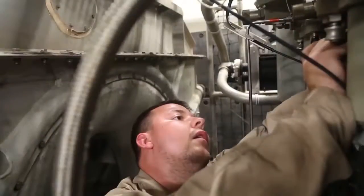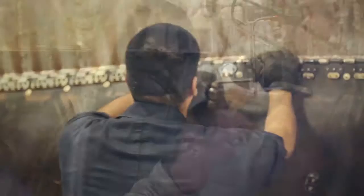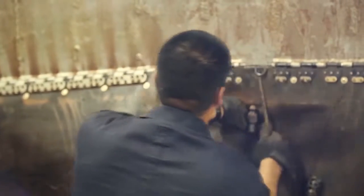As part of the maintenance crew, we do preventive and corrective maintenance for the main engines, as well as the APUs — auxiliary power units — the hydraulic systems, the fuel and oil systems, as well as skirt systems.